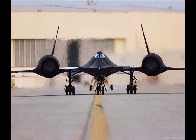Secret military aircraft projects in U.S. Air Force history. Number 5.